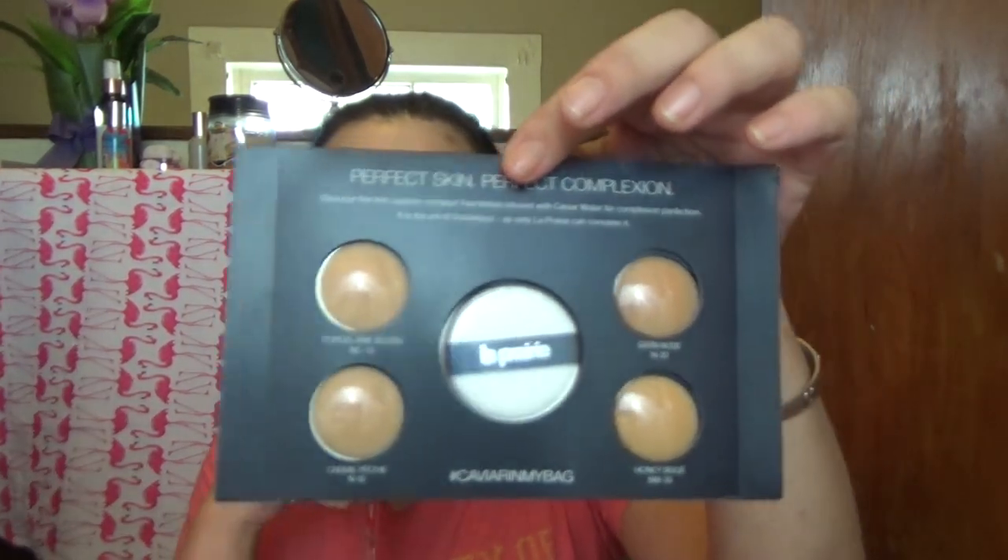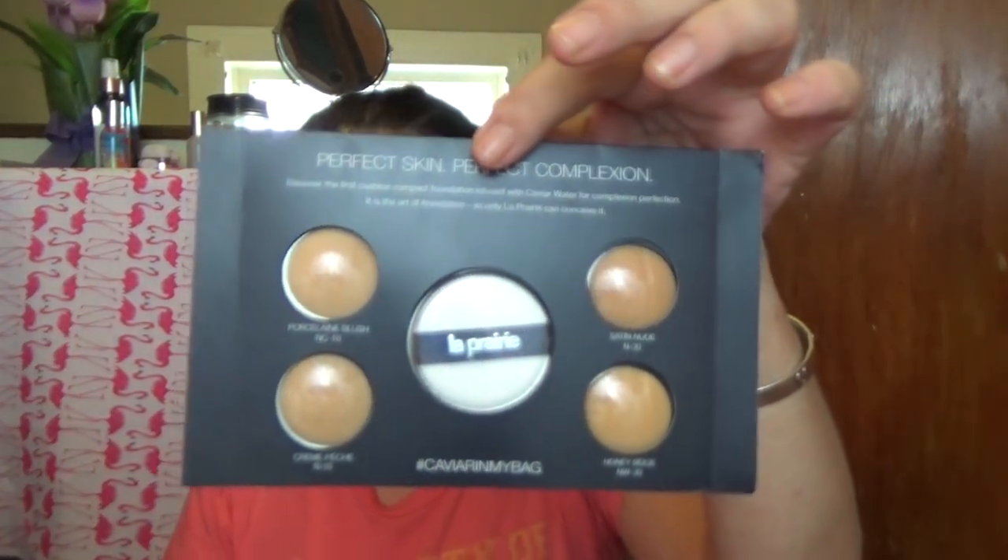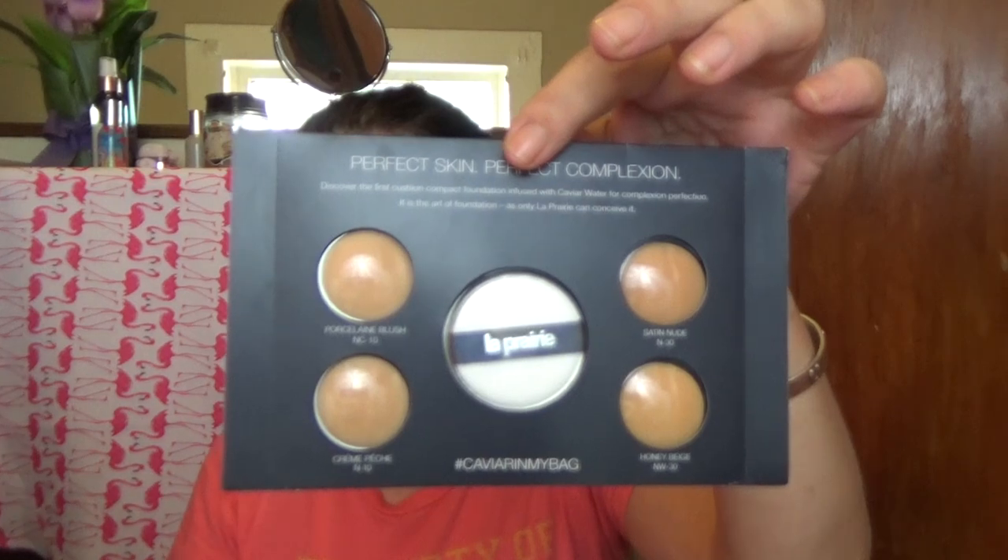I will never own this unless I hit the lottery sometime in the near future, but I've seen it, looked at it, admired it, seen people try it on YouTube, and now I get to try it. Not the full thing — I got this sample, this very deluxe upside-down type sample from La Prairie, and I got it from tryit.com.